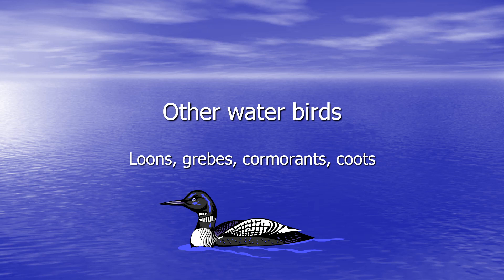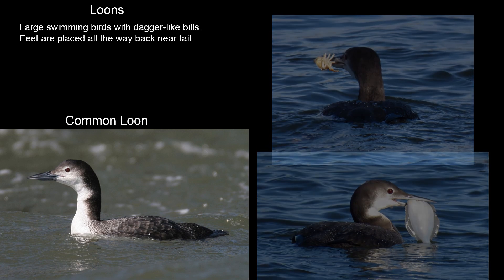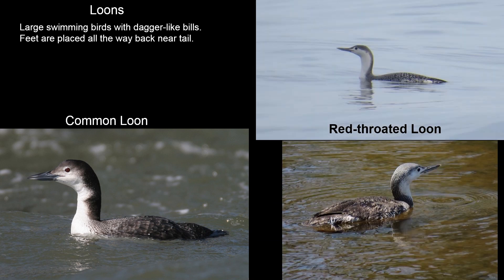To conclude, we're going to look at some other water birds that are often confused as waterfowl. Loons are large swimming birds with dagger-like bills that dive to catch their food. Their feet are placed all the way back near their tail, which makes them excellent at swimming but very awkward on land. We have the common loon and the red-throated loon in the winter only, and the pictures shown are in winter plumage. Your best bet to see loons is near the ocean.